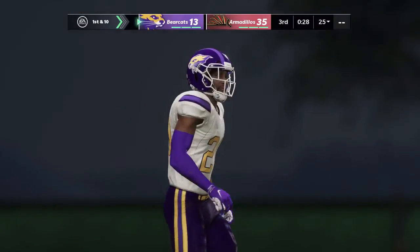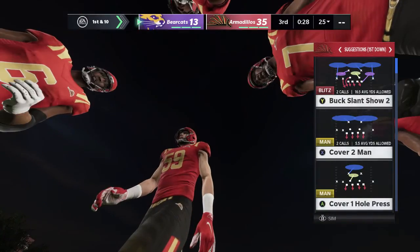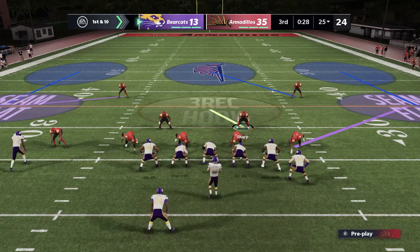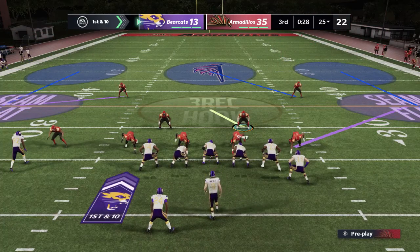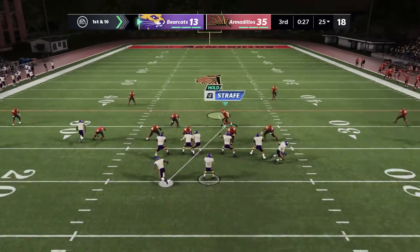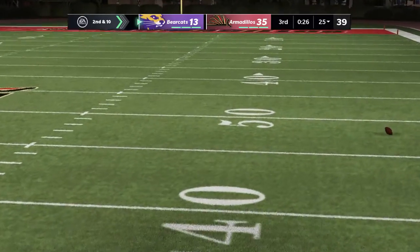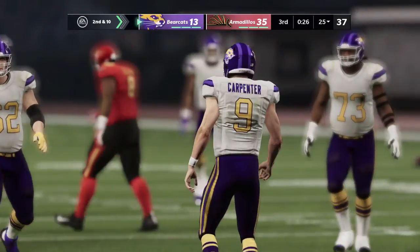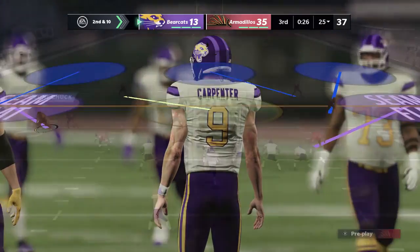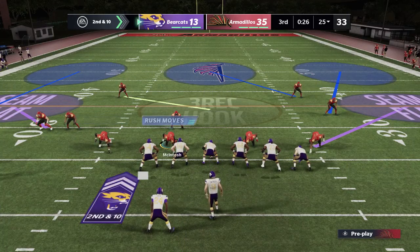We won't see a return here as he kneels for the touchback. Opening play of this drive for the Bearcats. And at this stage of the game, every minute counts for them to have any shot of making a comeback. Carpenter takes the snap and they're unable to hook up on that play. Here comes second down — still ten yards to go after that incompletion on first.